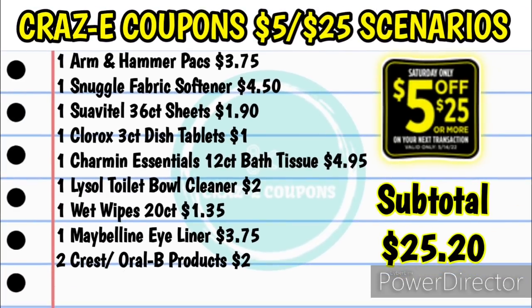Next up we have kind of a household deal. For this one you want to pick up one Arm & Hammer laundry packs at $3.75, one Snuggle fabric softener product at $4.50, one Suave dryer sheets 36-count at $1.90, one Clorox 3-count dishwasher tablets for $1 from the dollar aisle, one Charmin Essentials 12-count bath tissue at $4.95, one Lysol toilet bowl cleaner at $2, one Wet Wipes 20-count at $1.35, one Maybelline eyeliner at $3.75, and two Crest/Oral-B products at $2 ($1 each). Your subtotal will be $25.20.